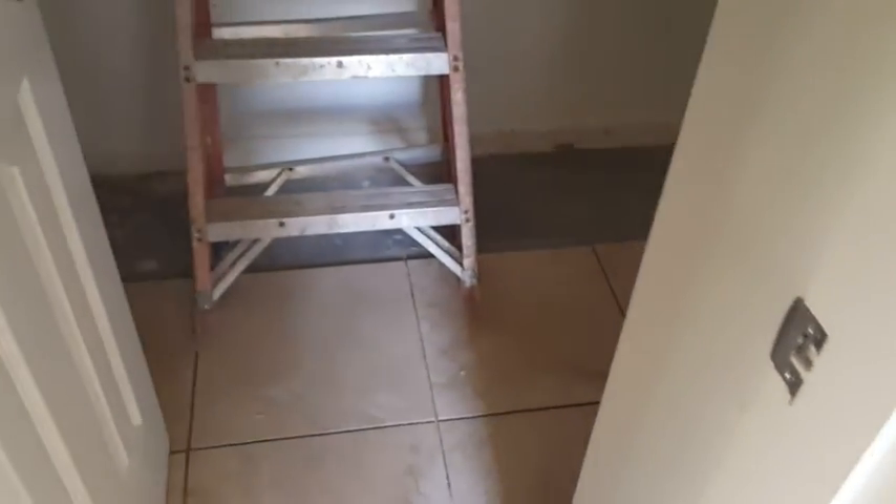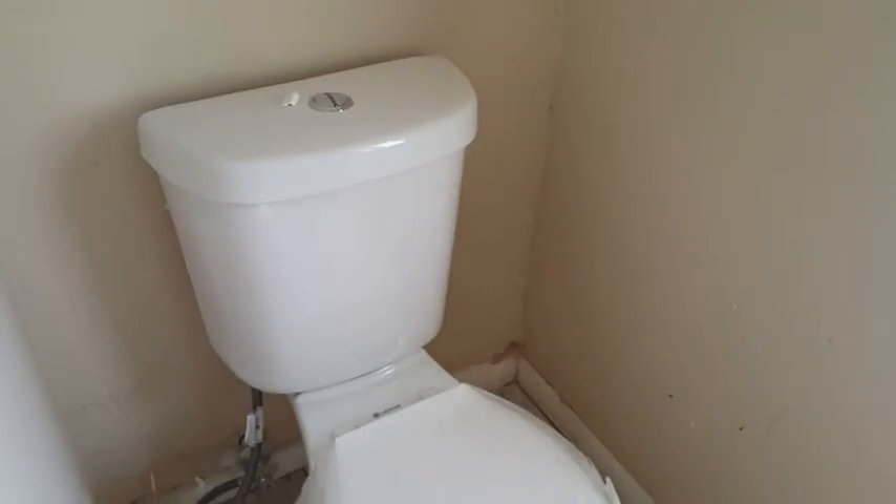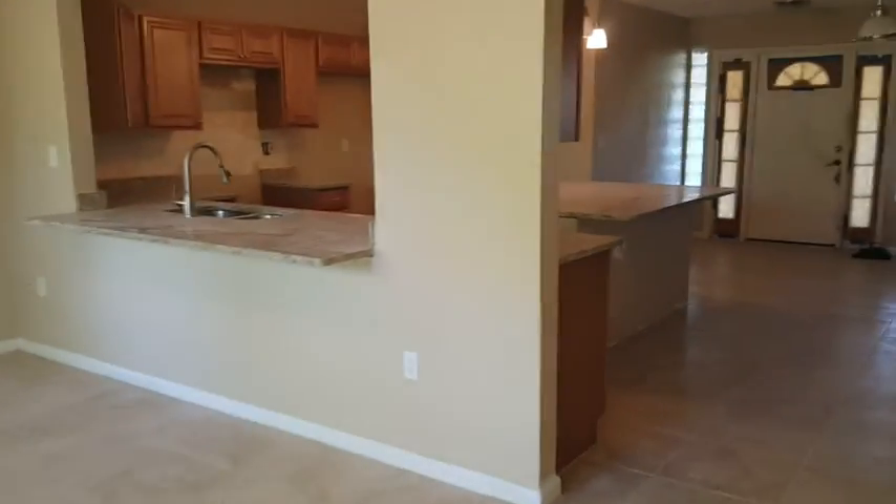The master closet just needs a little bit of tile finishing. The shower is not hooked up yet — mostly finished, not much left. The toilet is set and installed. Let's walk back through — it's a big house.